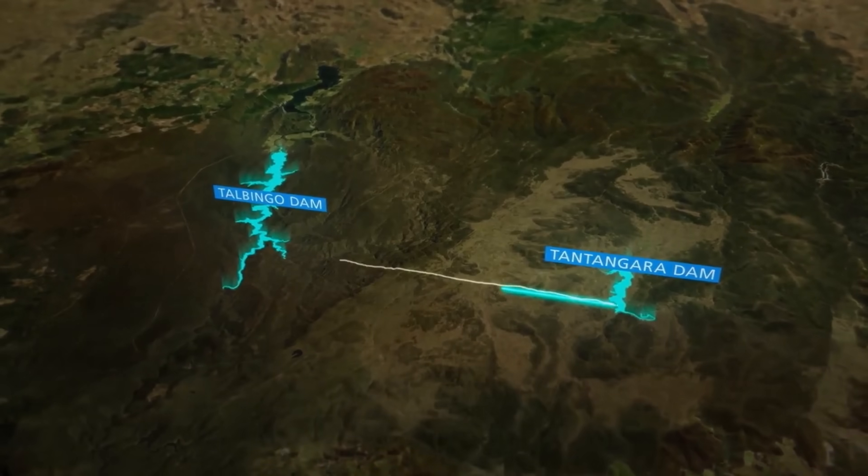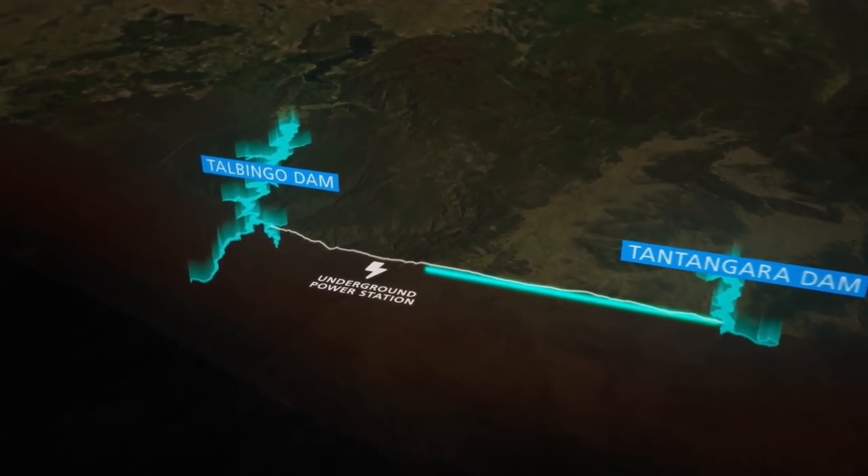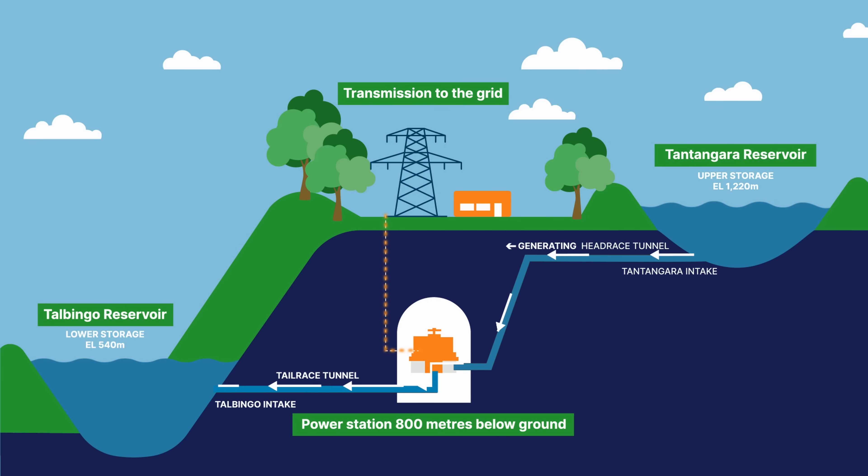We're building this tunnel to channel water between these two reservoirs, and it's going to travel through 27 kilometers of tunnel through a power station that is 750 meters deep underground.